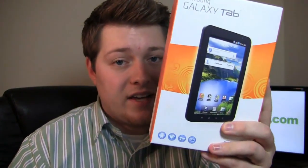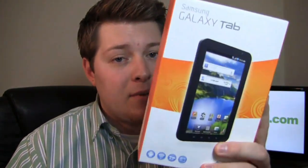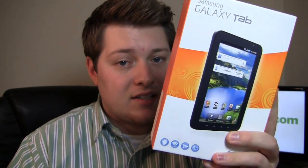Hey guys, I'm Aaron from PhoneDog.com and we've already unboxed two of the Samsung Galaxy Tab devices — Sprint's version and Verizon's version. Well now it's AT&T's turn. The AT&T Samsung Galaxy Tab is in the house and it's available for $649.99, making it the most expensive Galaxy Tab on the market. Let's take a look at it.